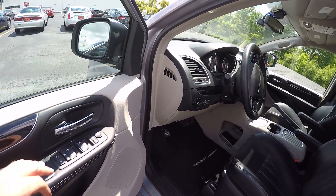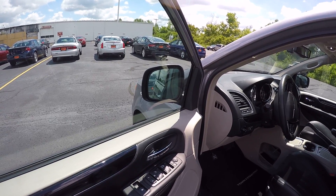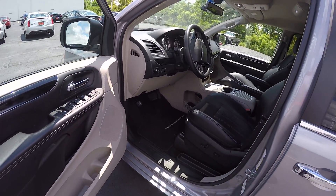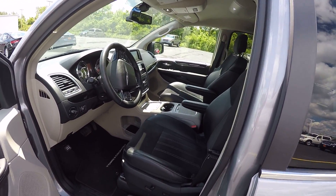This does have the option of pushing a button and your mirrors fold in for better clearance. Push the button and they go back out. Heated front seats. Heated steering wheel. Permanent console in the middle.